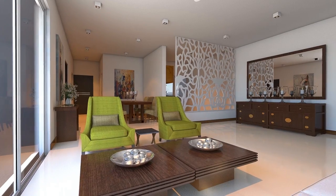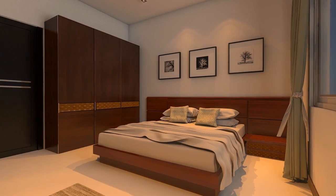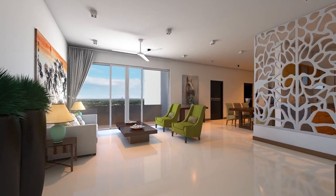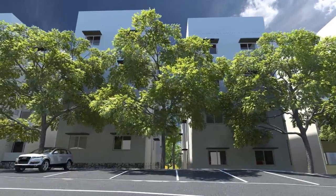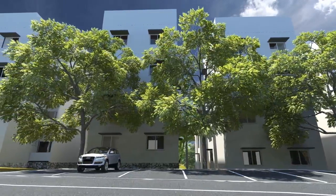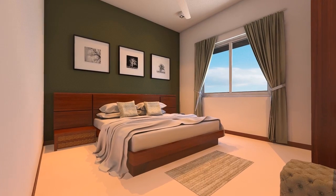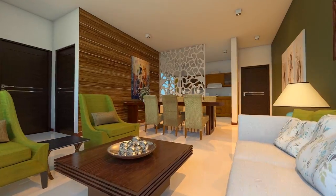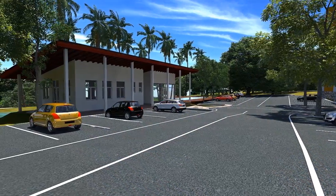Type A units consist of a living and dining area, pantry, three bedrooms, two toilets, veranda and balcony, and one parking lot within the complex. Type B units consist of a living and dining area, pantry, two bedrooms, one toilet, and veranda and balcony. The price is so affordable with all the facilities.